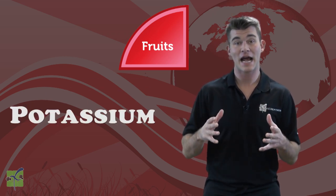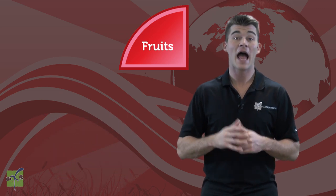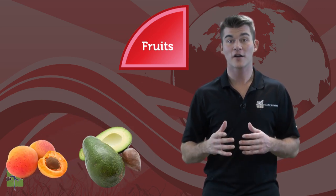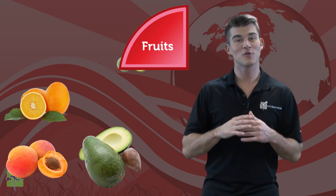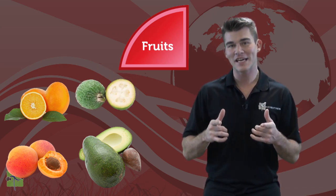Fruits are loaded with vitamins and minerals like potassium, folate, and vitamins A and C. Apricots, avocados, oranges, and guavas are all part of the Fruits group. Can you think of three more examples from the Fruits group?